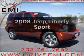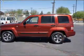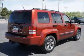Imagine yourself in this 2008 Jeep Liberty. Travel the roads in style and comfort in this great vehicle. With a solid 6-cylinder engine that responds smoothly to its automatic transmission, premium wheels lend a distinctive appearance.